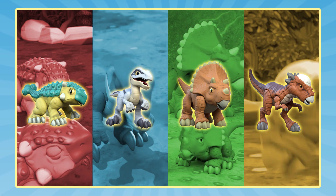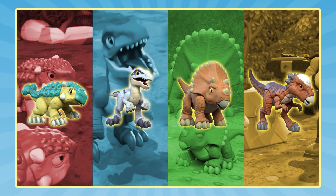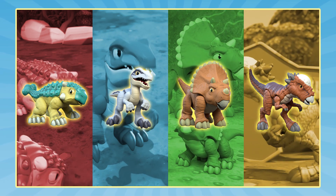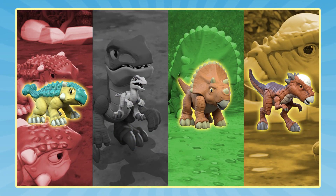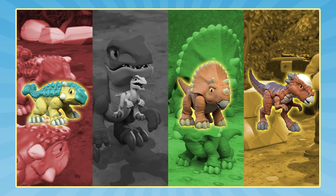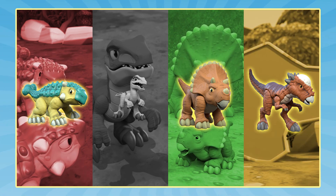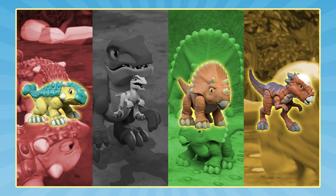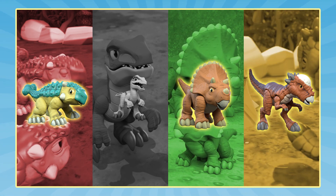We're looking for a dino with three horns. Do you see a dino with three horns? Yes! Our secret dino has a frill that sits on top of its head. Do you see a dino with a frill on its head? Yes!